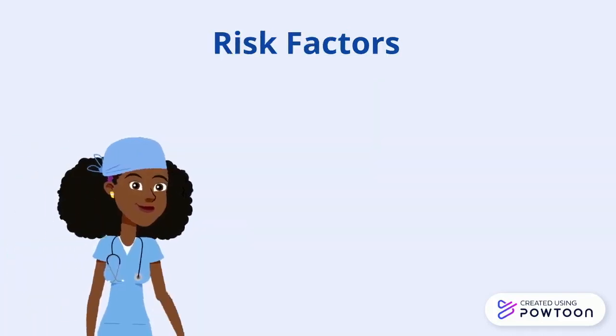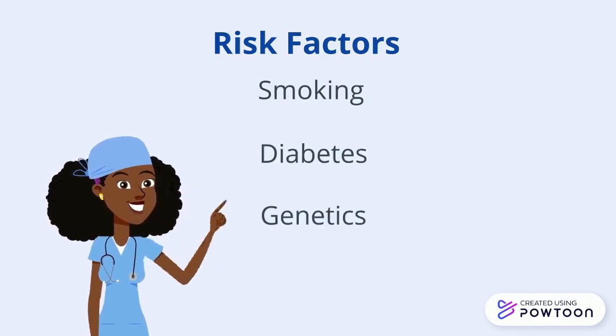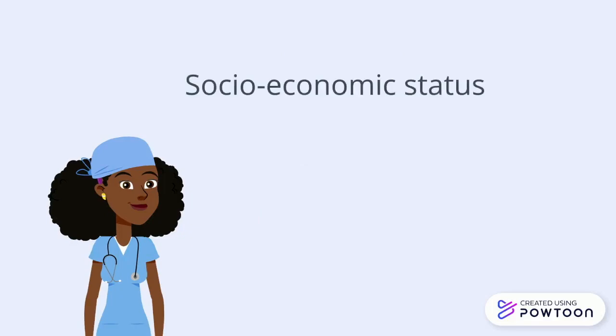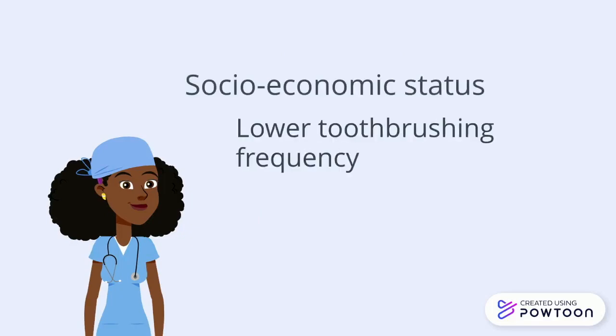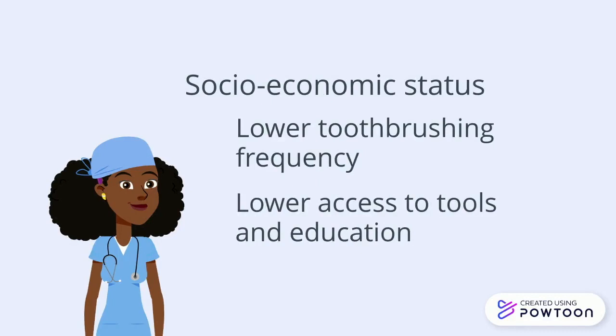There are also some risk factors involved in developing gingivitis. Smoking, diabetes, and even your genetics can make you susceptible. Research also shows that socioeconomic barriers make it more difficult to care for oral health. Having a low toothbrushing frequency, as well as lower access to oral health tools and education, contribute to a high prevalence of gingivitis.